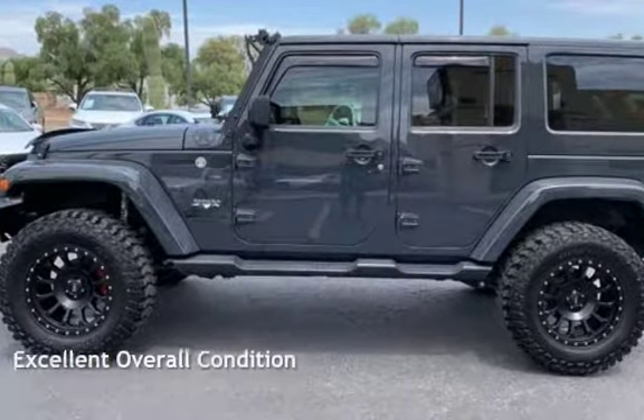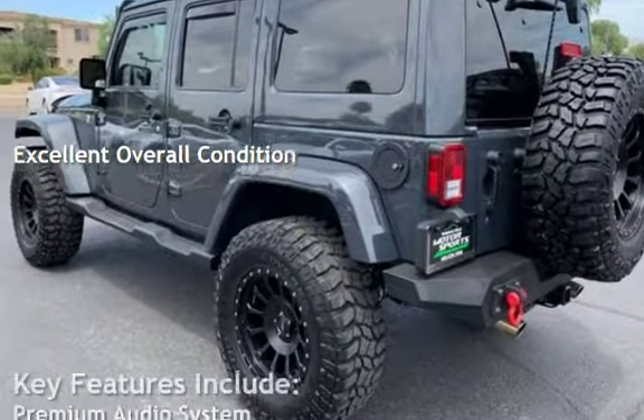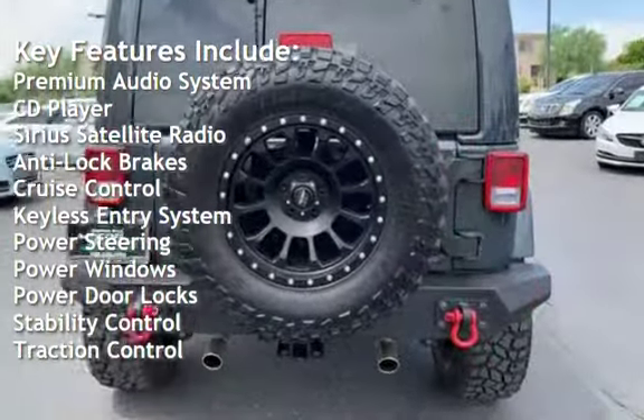This vehicle is in excellent overall condition. Key features include premium audio, CD player, Sirius satellite radio, anti-lock brakes, and cruise control.